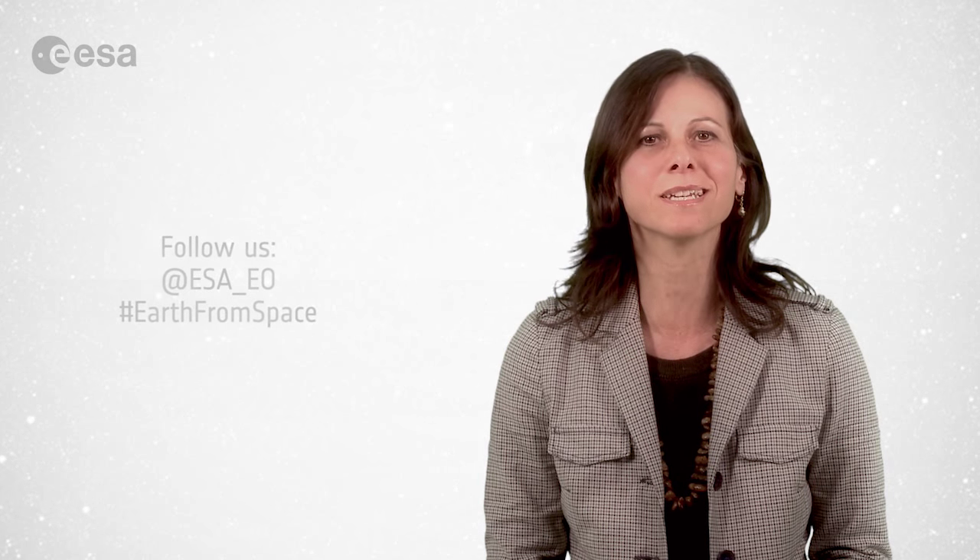And that brings us to the end of this edition of Earth from Space. Remember that we broadcast online every Friday at 10 o'clock Central European Time. Watch us on our website at www.esa.int. From the ESA Web TV studios, have a very nice day.